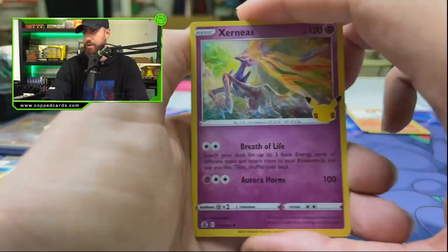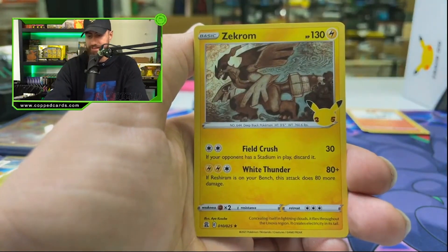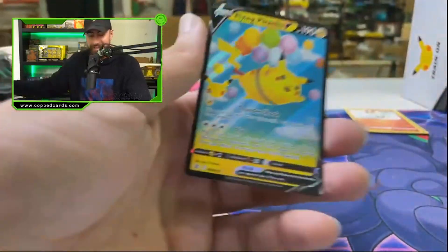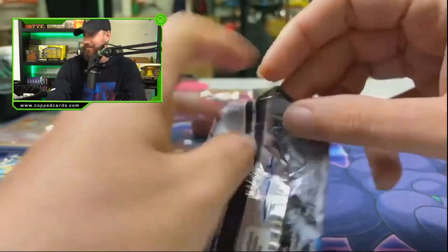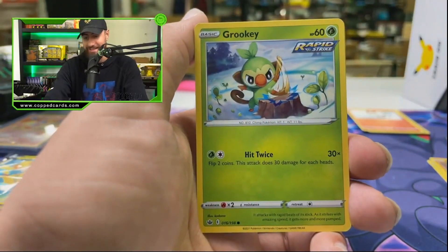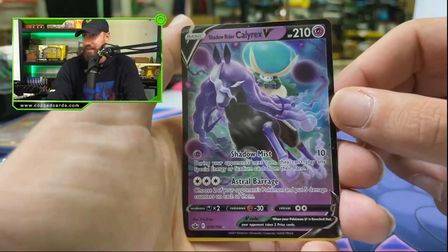Here we go — Xerneas, the Cosmog, the Zekrom, and the flying Pikachu V. I don't know what I was expecting there — you never know when you're gonna hit that gold Mew, man, you got to be ready. We're also live streaming this at the same time, so if I'm laughing during this video it's because people are cracking me up in the live comment section. We got a reverse Sobble and the Shadow Rider Calyrex V — nice.